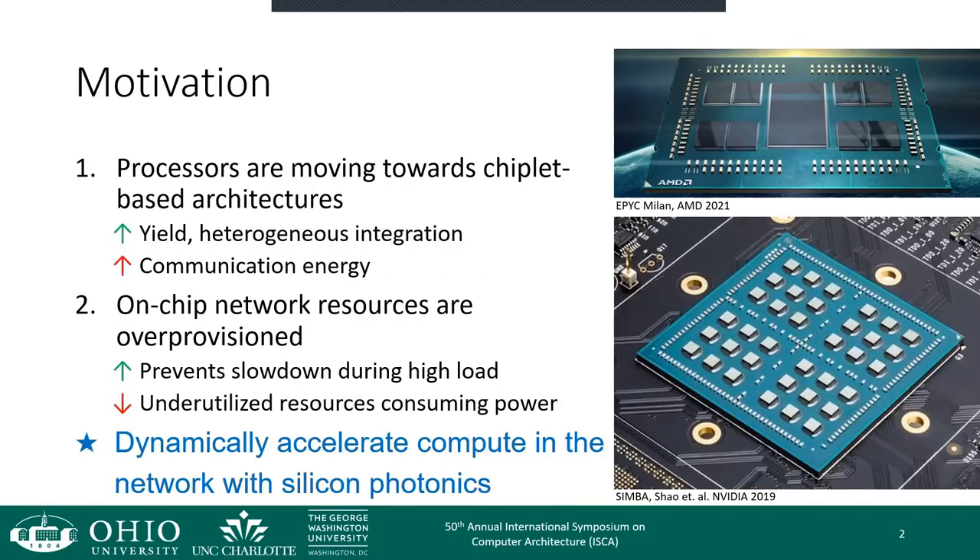I want to touch on a couple of the factors that motivate this research. First, we are seeing processor architectures move towards chiplet-based designs. This is great from a yield and cost perspective, but this also allows for heterogeneous integration of different technologies and larger processor systems, both of which would not be feasible to integrate monolithically. However, this can lead to an increase in communication energy, as signals now have to propagate further distances, possibly through another substrate.